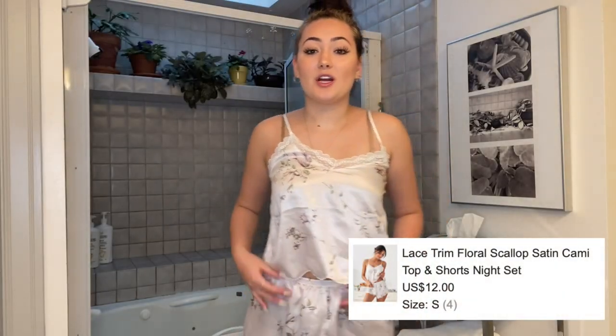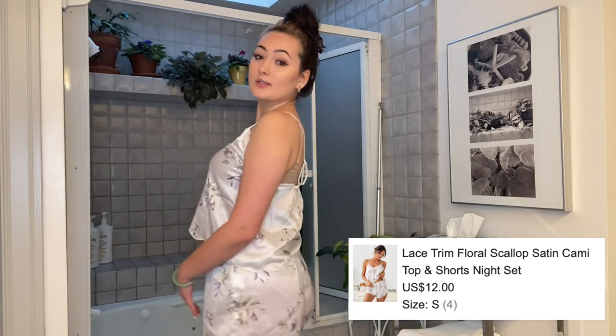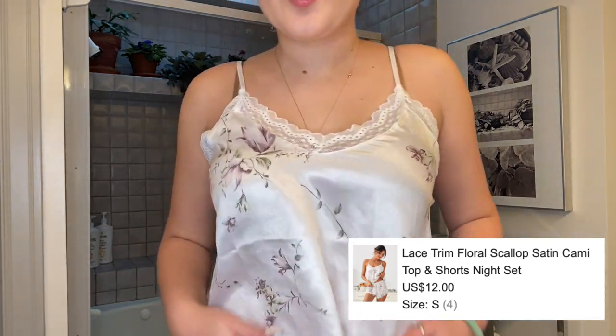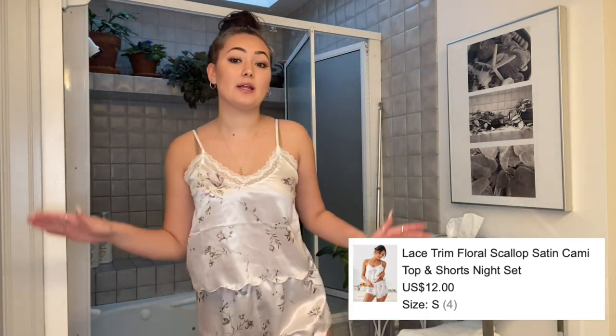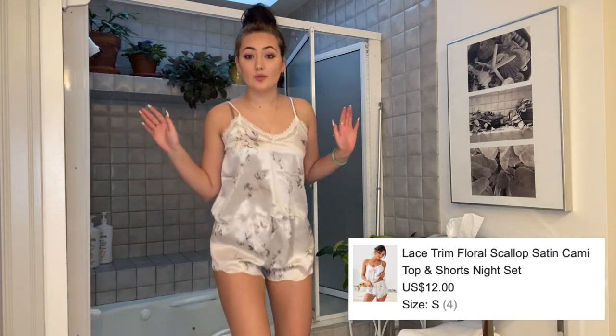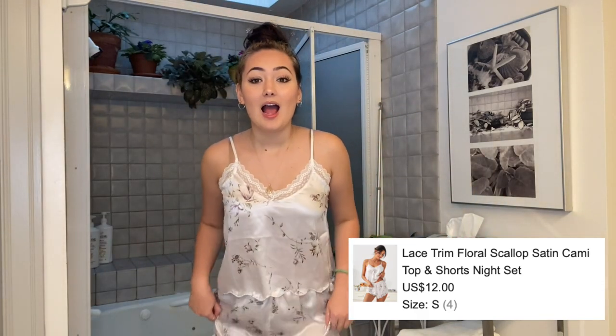We're going to go ahead and get into this try-on haul. As you guys can see, I already have something on — a pajama set. Here are the shorts, not too short, and here is the top, nice and flowy. I really really like it. I was excited because I don't really have that many little sleep sets. I love the little lace detailing.